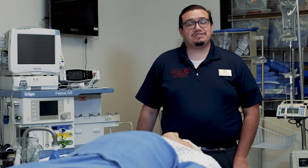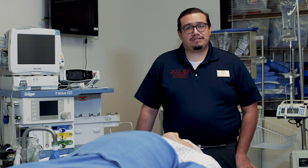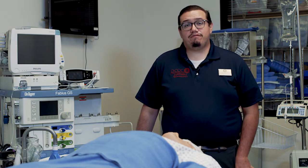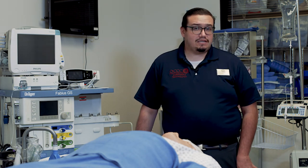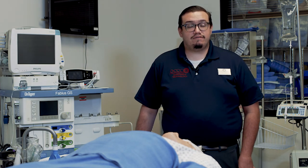Now that you've completed your second semester in the anesthesia technology program, it's time to talk about your final semester. In the spring, you'll take Anesthesia 2114, 2125, and 2133. In Anesthesia 2114, Instrumentation 2, we're no longer talking about the anesthesia gas machine — instead, we're talking about ancillary equipment used to keep patients safe during anesthesia. These include the cell saver, intra-aortic balloon pump, ultrasounds, transesophageal echocardiograms, and a number of other devices.